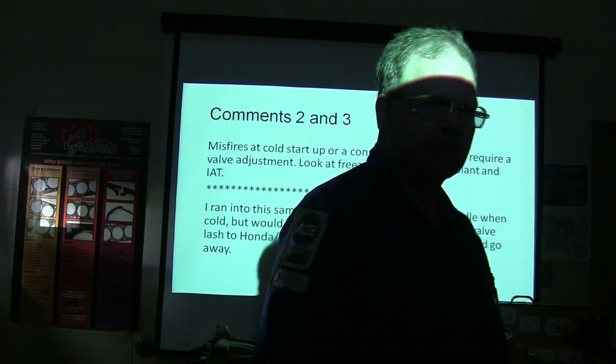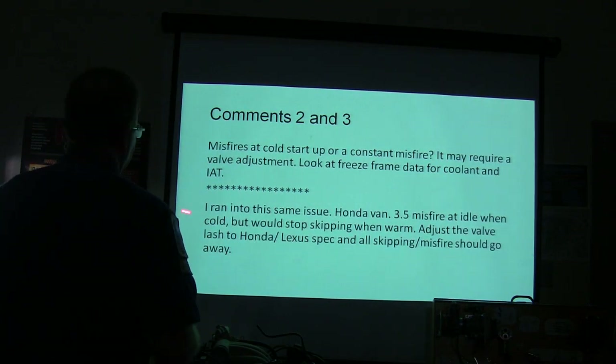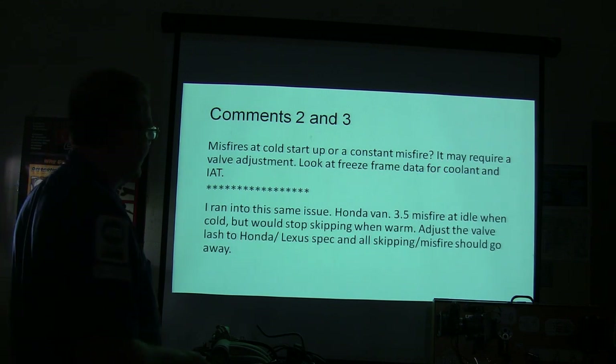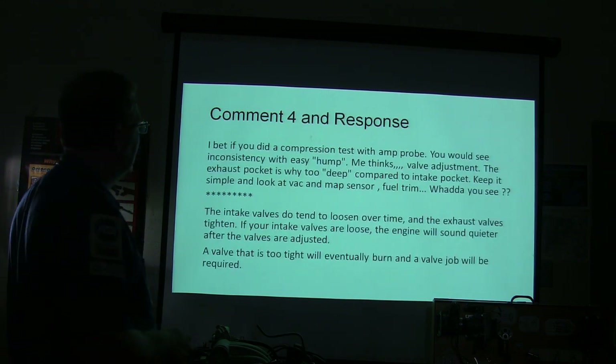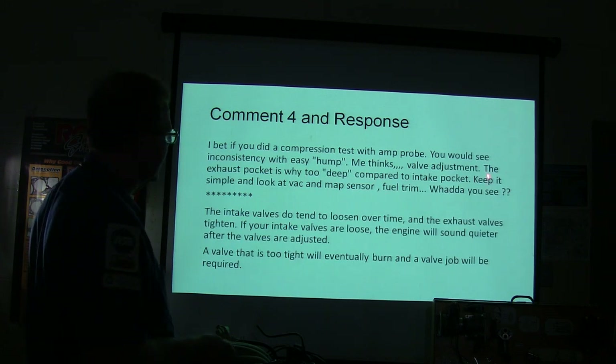Hondas still have valve adjustments, even the later models. Someone in the comments said: 'Honda 3.5 misfire when cold, but would stop skipping when warm — adjust valve lash to Honda spec and all the skipping and misfires should go away.' Another comment: 'If you did a compression test with an amp probe, you'd see inconsistency with an easy hump — valve adjustment.' He's talking about valve adjustment too. The exhaust pocket is too deep compared to the intake pocket.